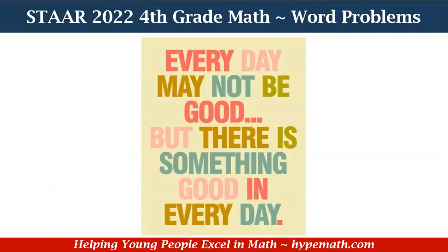Remember, fourth graders, every day may not be good, but there is something good in every day.